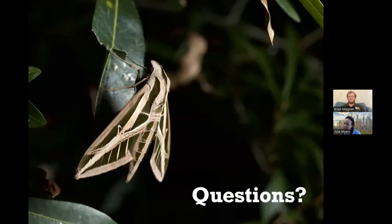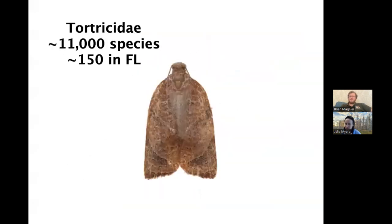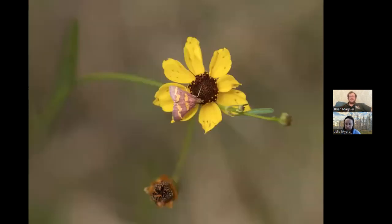Moths are very important for pollination. People don't give them as much credit as butterflies and honeybees, but moths — and even flies — contribute more to pollination than most people think. There are plenty of day-flying species of moths. Anybody that likes nectar or pollen can get pollen stuck on them and pollinate future plants. There are a lot of species of moths that are very important as pollinators.